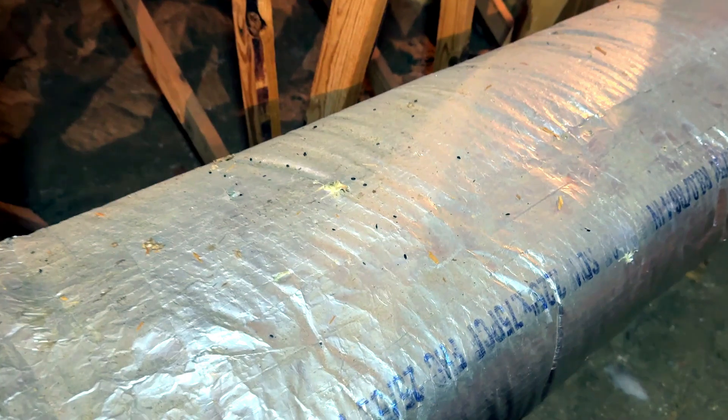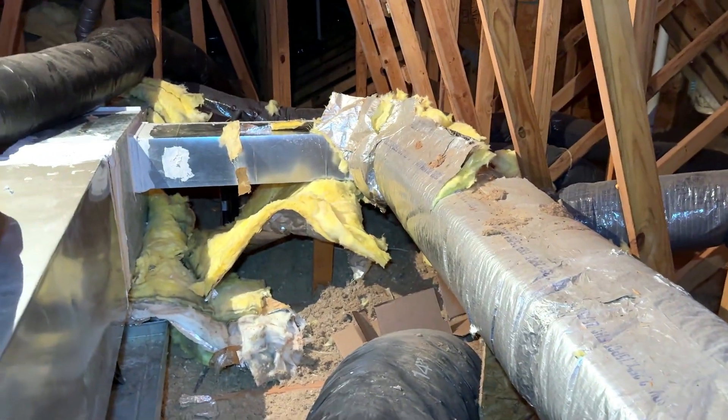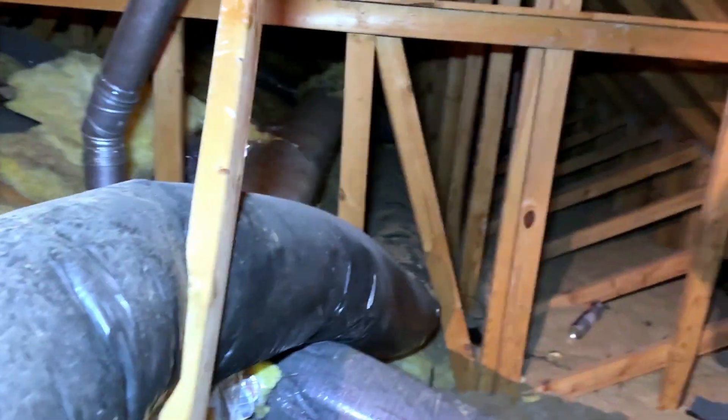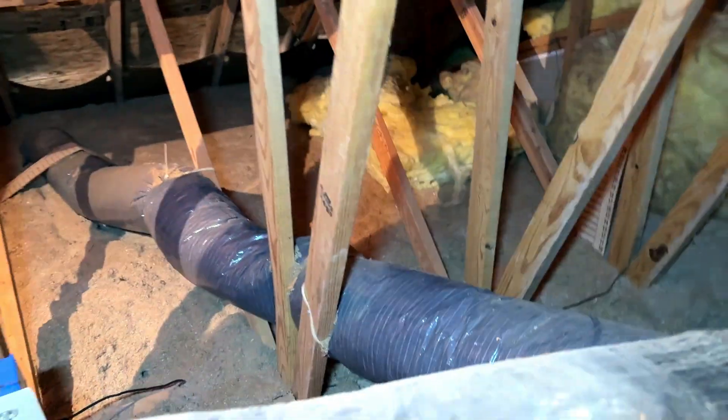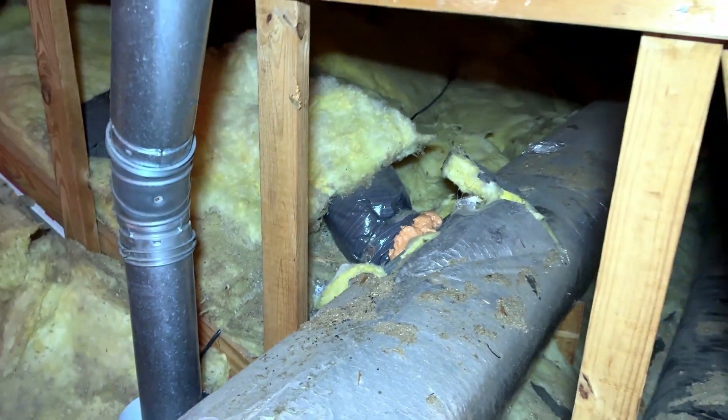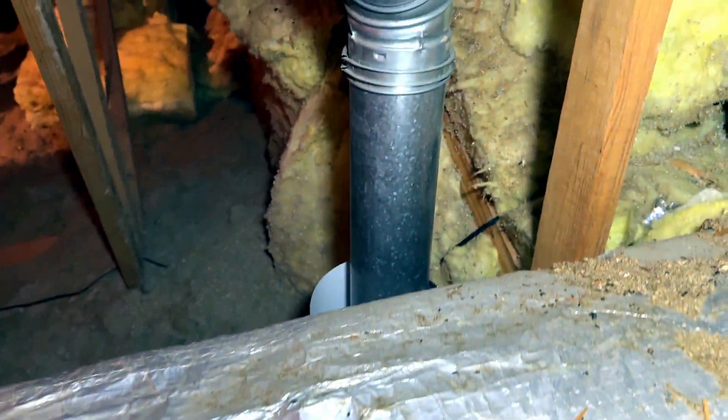One really interesting thing is this house was sitting vacant for just a little while, and what happened was it got infested with mice. One of the things I noticed when I was working on the ducts is that it seemed like the mice were really setting up camp, and I think it was even further down where there were seams in the ductwork.